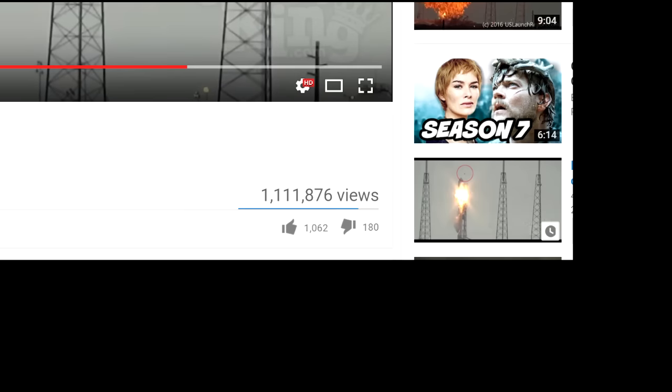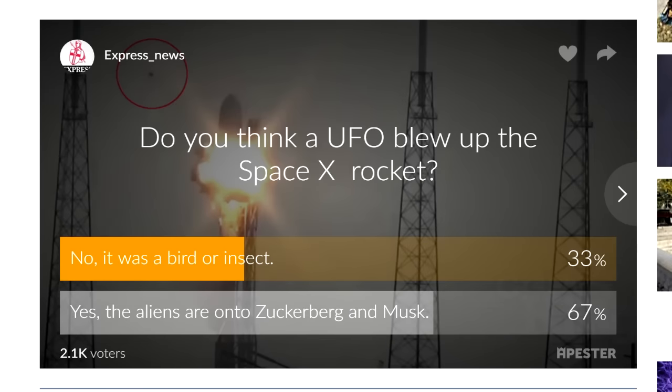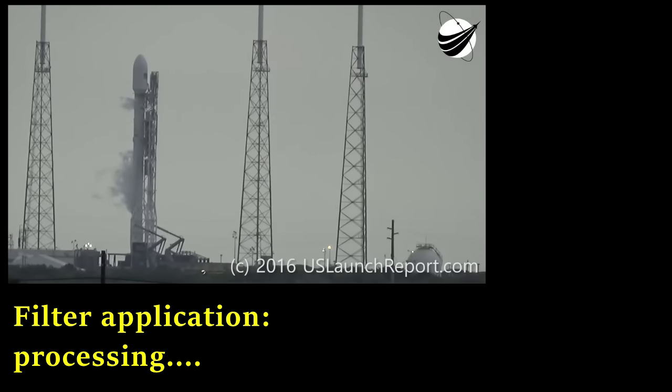The only way to tell for certain is to put this video through a special deltatronic filter that reveals things that normal film can't. Now, NASA and SpaceX have both tried to suppress this filter, because they're reptilian mast— oh my god.